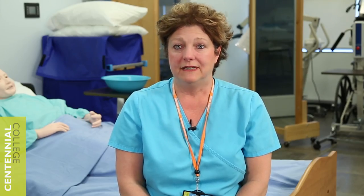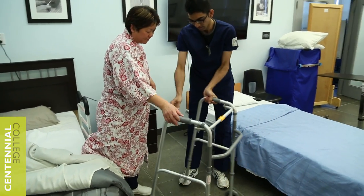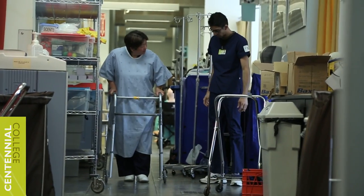The Personal Support Worker Program is a one-year certificate program. It consists of two semesters, each 15 weeks in duration. Students will learn how to care for clients in the community and the clinical settings. They will also have placements in both the clinical and community settings.